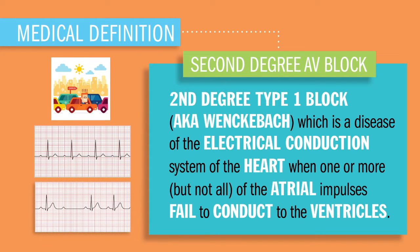Now, it's just like first-degree, but it's a tad bit worse because the P waves are getting further and further away from that QRS wave — that ventricular contraction.